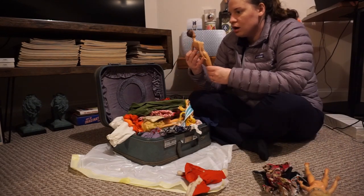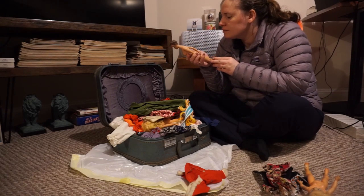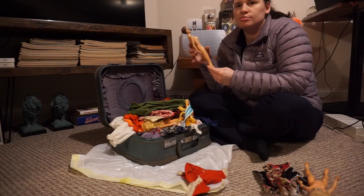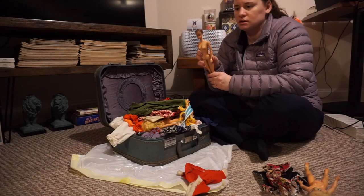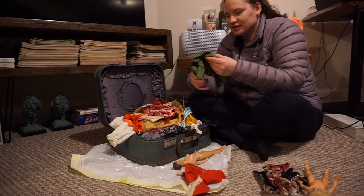This is a Barbie. This is probably worth good money because it's the Midge — this is a Midge Barbie. Remember those wigs we found? They go on her little head.